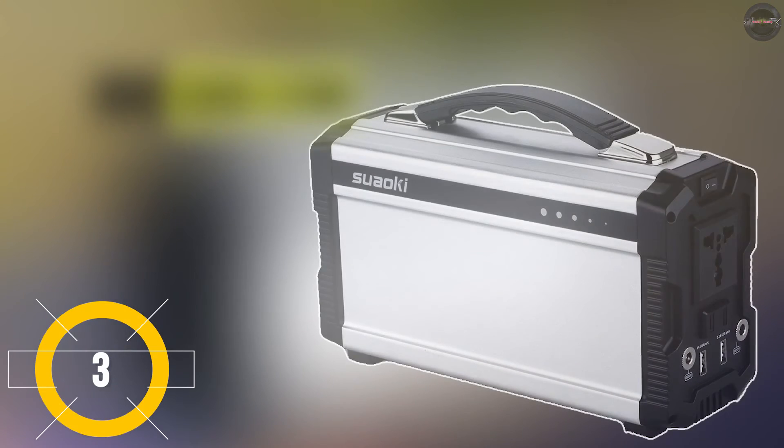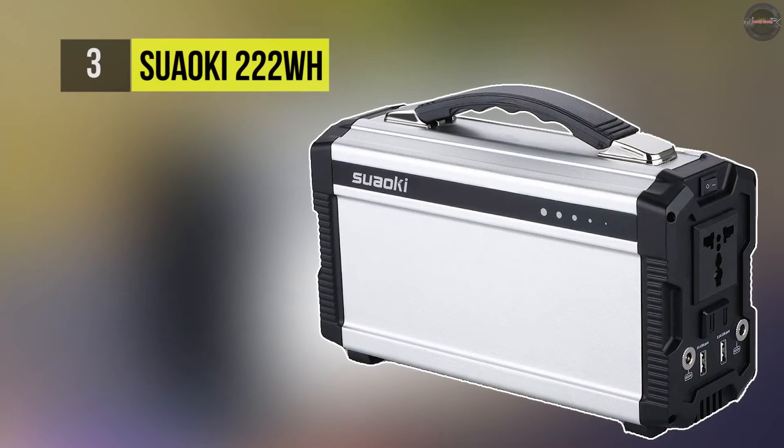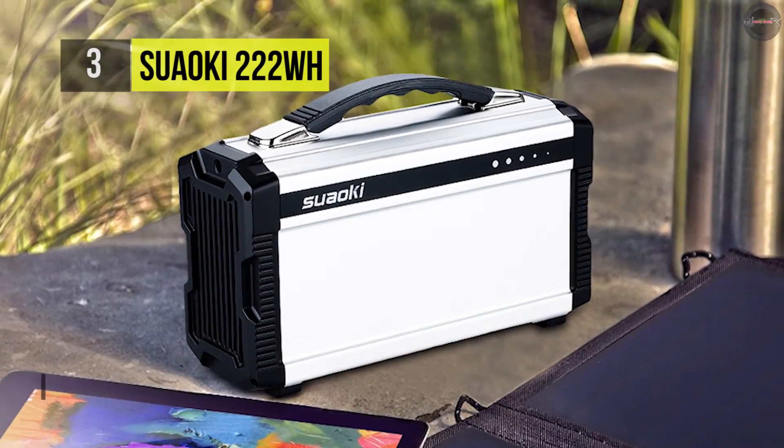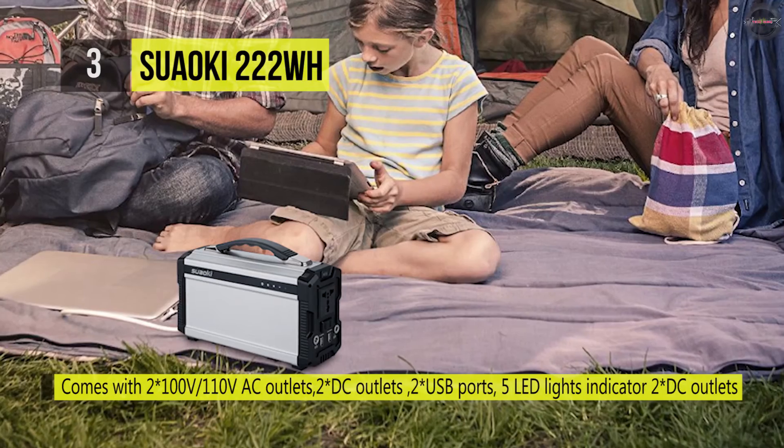The Suaoki 222Wh comes with up to 60,000 milliamp-hour capacity. This portable generator powers up your smartphone, laptop, appliances, and more with AC, DC, and USB charging.